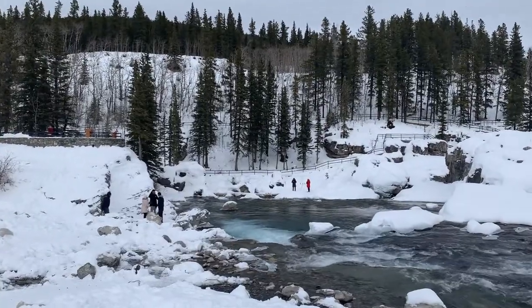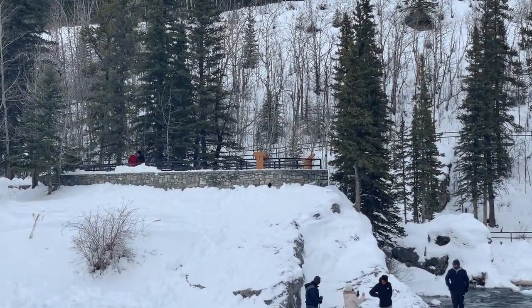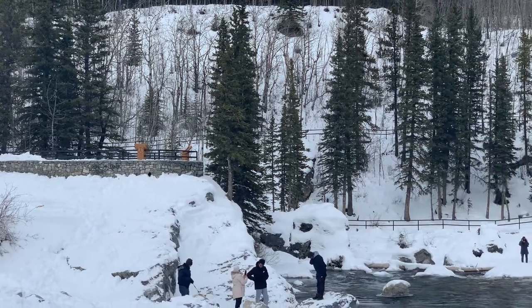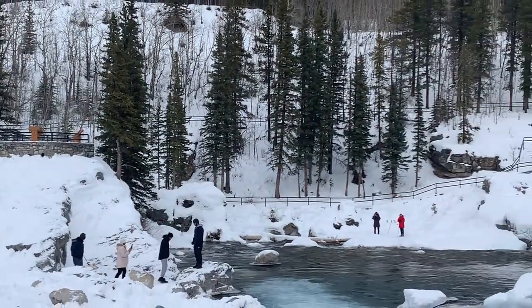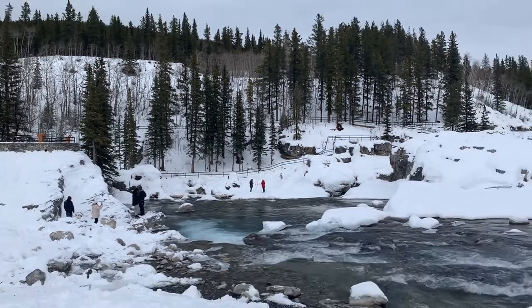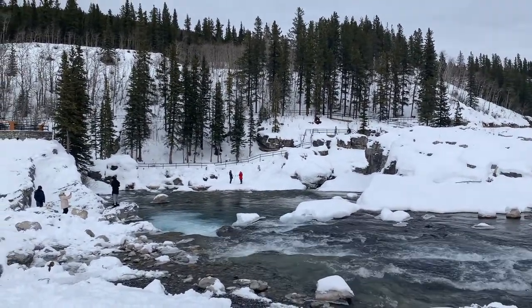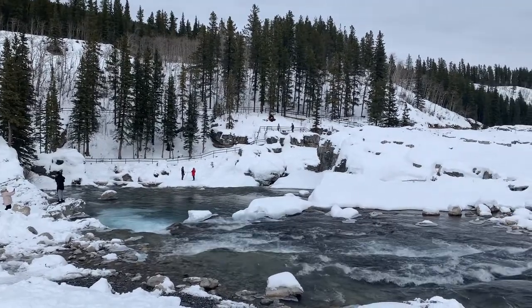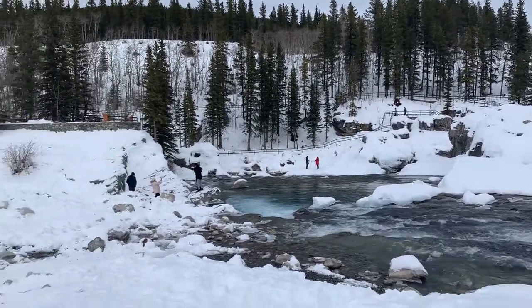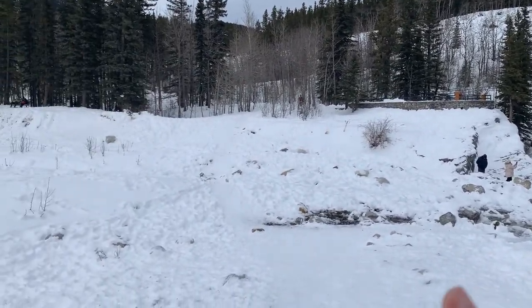As you can see, there are railings all along the edge — that's where you'll typically see the waterfalls from during summer. But now since it's winter, if I pan to the left you can see there are snowbanks.